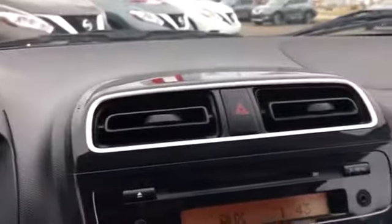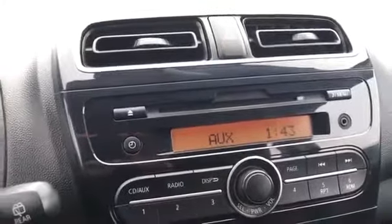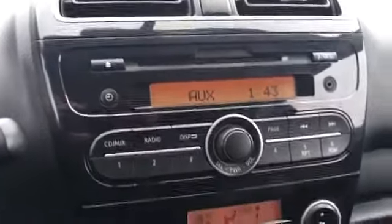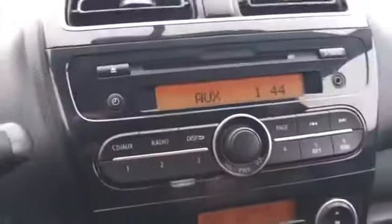Heading towards the center now, we have two adjustable vents and your hazard light button. Below that is your audio system — we've got your CD player, auxiliary input, and Bluetooth phone connectivity. We have six programmable buttons for your radio as well, both AM and FM radio.